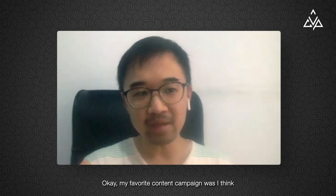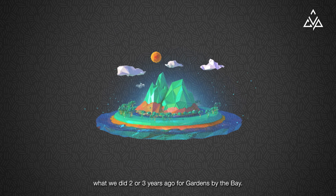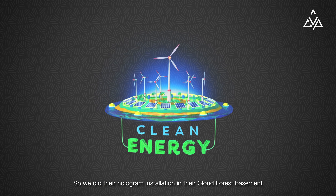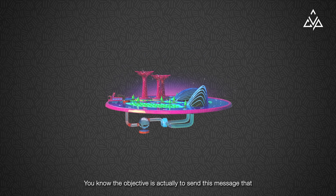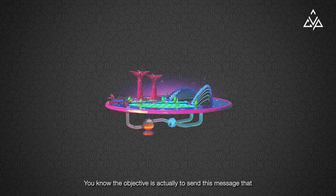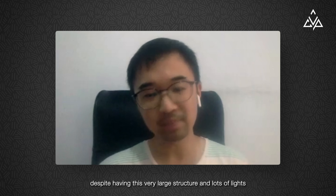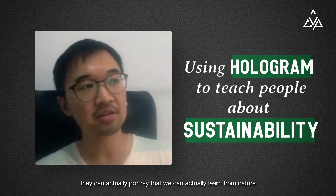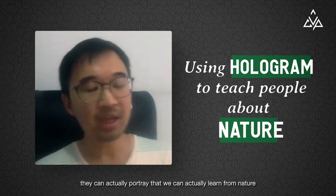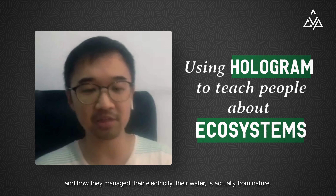My favourite content campaign was what we did two or three years ago for Gardens by the Bay. We did their hologram installation in their Cloud Forest basement theatre, which was part of their show. The objective was to send the message that Gardens by the Bay can be environmentally friendly, despite having this very large structure and a lot of lights — and that we can actually learn from nature and how they manage their electricity and water.